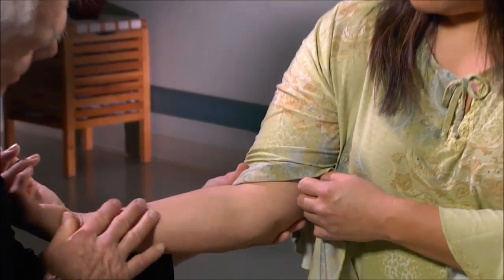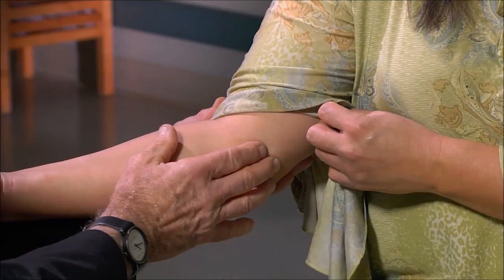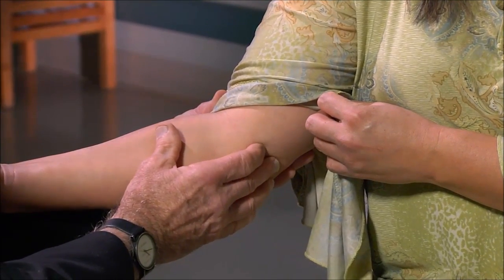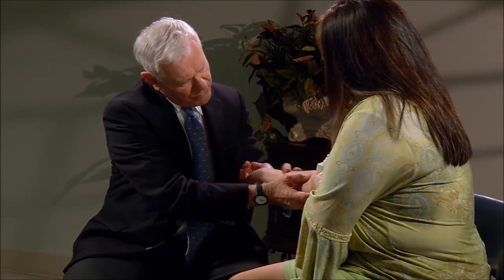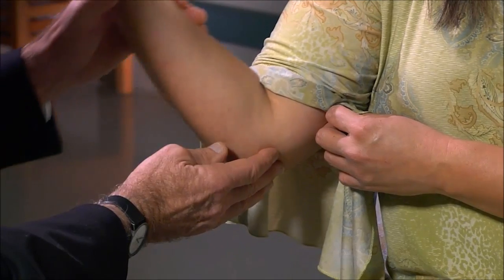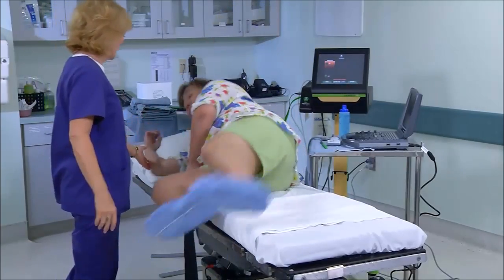The patient is asked to show where she feels most of her pain and to be more precise about the location. The doctor palpates the area and identifies the point of maximum tenderness. He then checks that the nerve is staying where it belongs. Having discussed the procedure, the patient confirms she has no further questions.